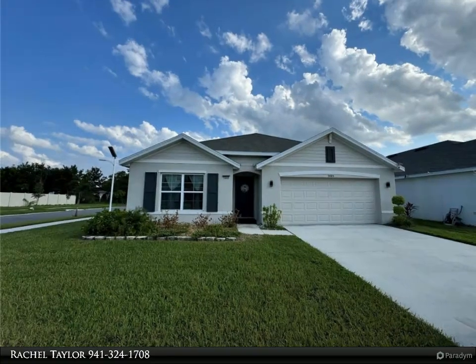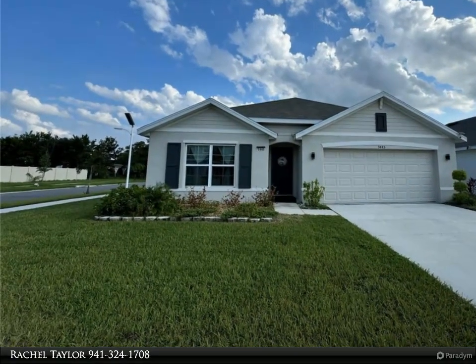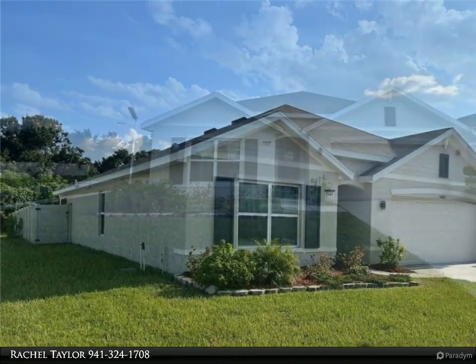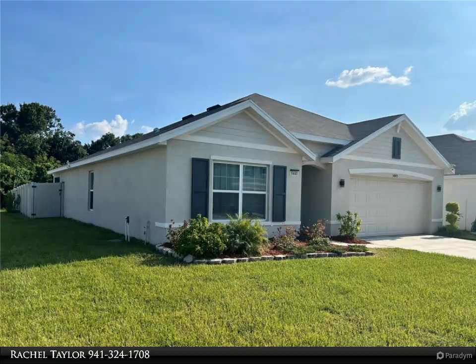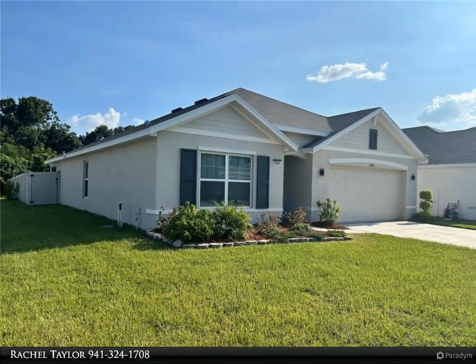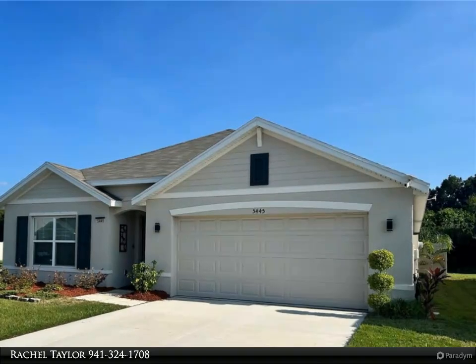This Align Right Realty property video is presented by Rachel Taylor. Welcome to your next home in the heart of Waimama, just minutes from the South Shore Lagoon. This beautiful four-bedroom, two-bathroom home offers 1,846 heated square feet.